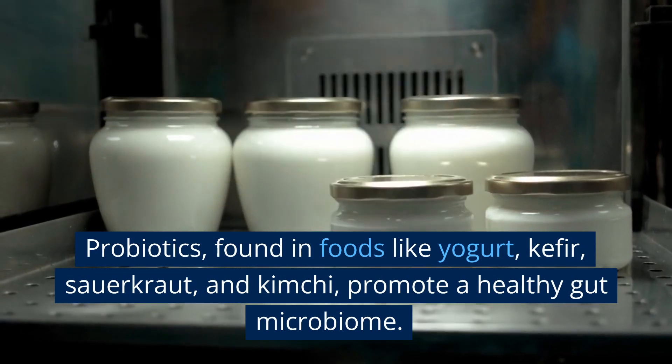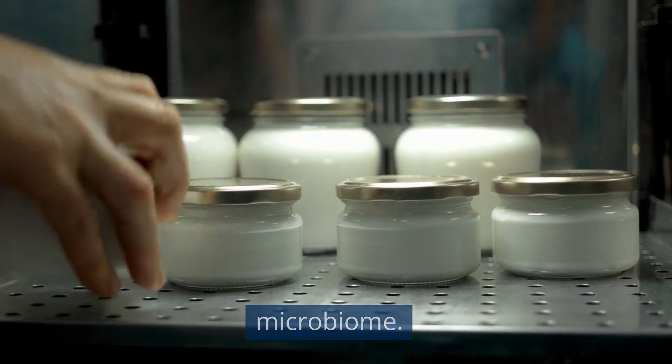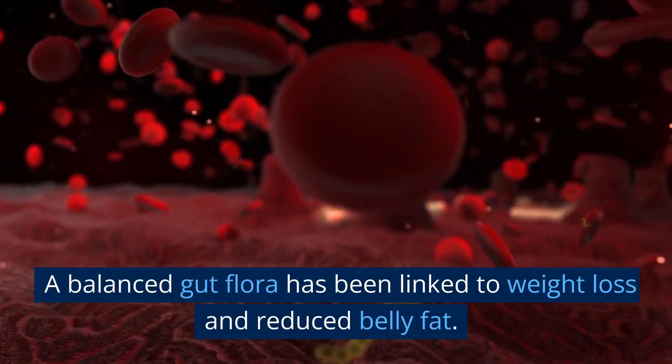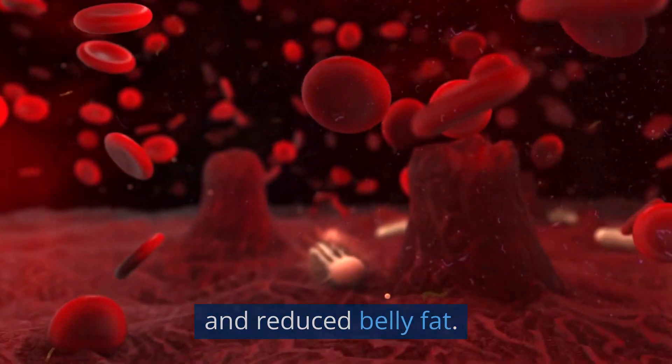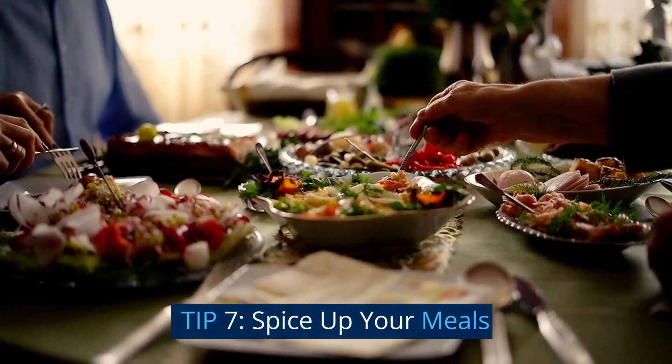Tip 6: include probiotics. Probiotics, found in foods like yogurt, kefir, sauerkraut, and kimchi, promote a healthy gut microbiome. A balanced gut flora has been linked to weight loss and reduced belly fat. Consider adding these probiotic-rich foods to your diet.